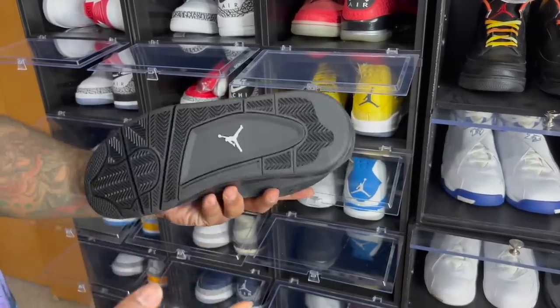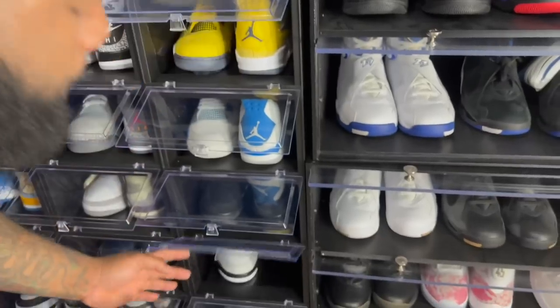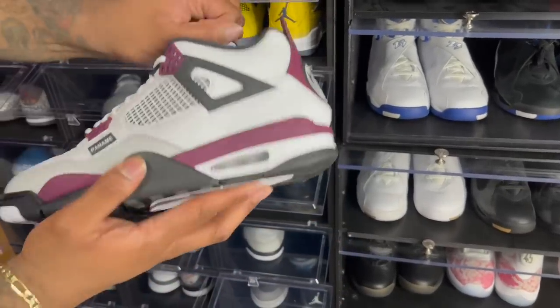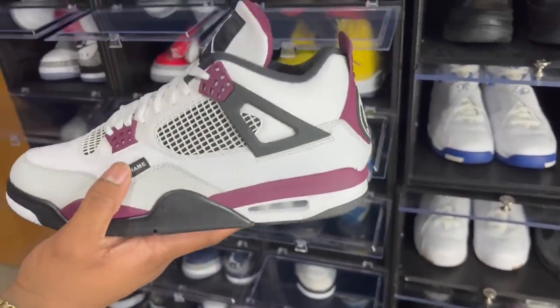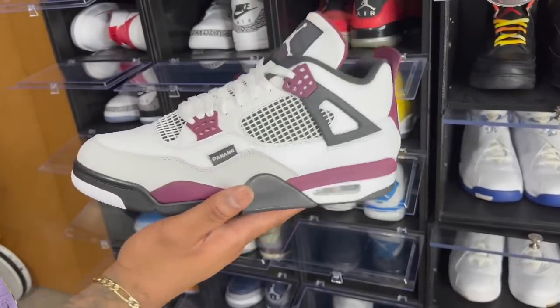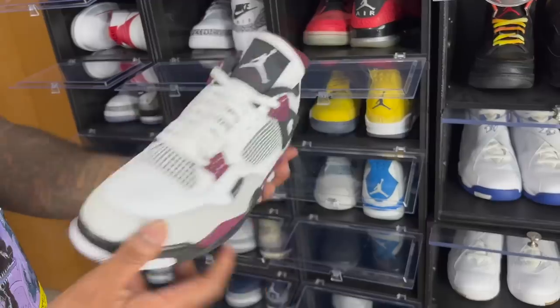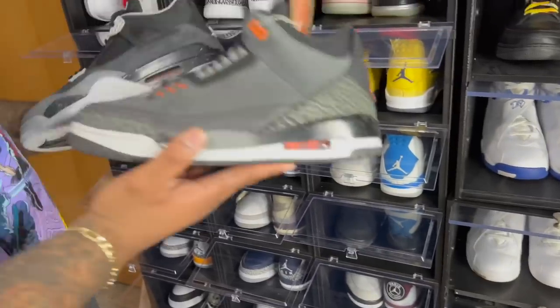Next, the $900 shoe — the Air Jordan 4 Black Cats. Not sure why they're $900 right now, but glad I at least kept my personal pair. Jordan 4 PSGs — another beautiful one. The PSG sevens were trash, but the fours were actually executed nicely.